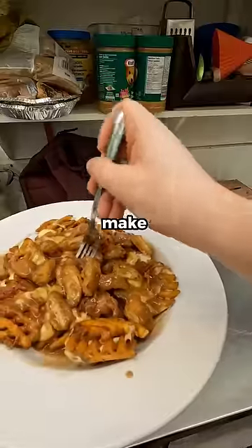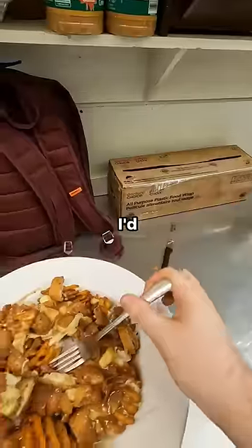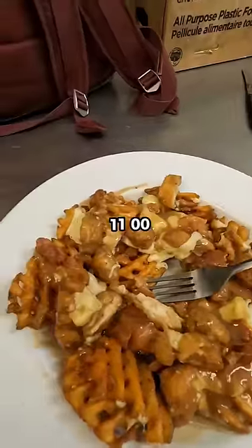On a slow evening like this, it's fun to make mashups. What do you think of the finished result? If I had to guess, I'd probably say it's like 1,100 calories.